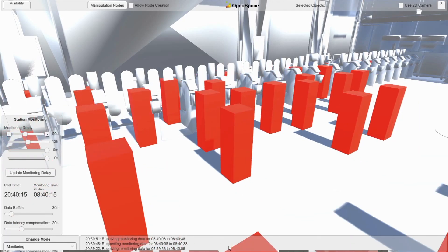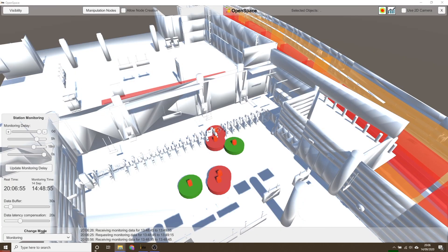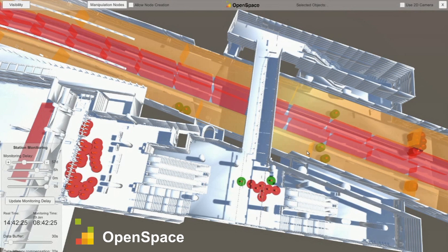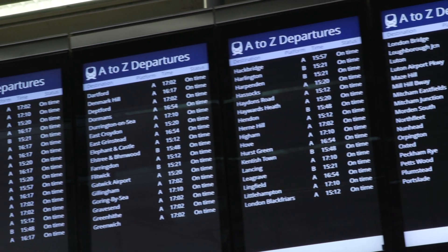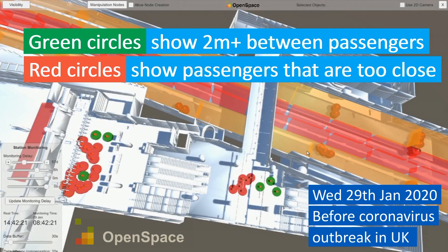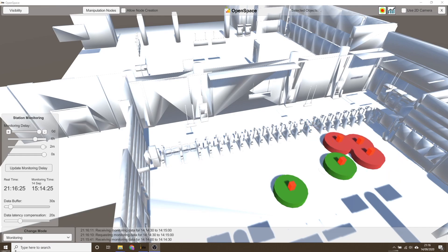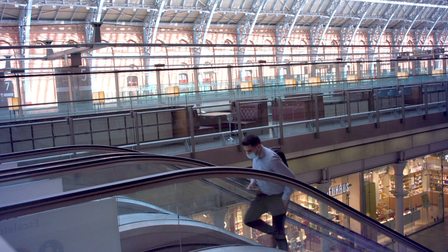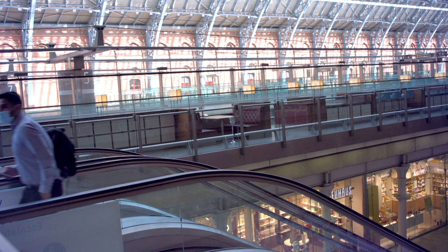People pop up red or green depending on whether they are two meters or more apart. All the data is anonymized in keeping with GDPR. Video data is combined with Wi-Fi ticketing information, and the team has access to huge amounts of pre- and post-COVID movement data to help develop the software. Station staff can then steer people to clearer areas, redirect lifts and escalators, and provide staff at hotspots to encourage social distancing.